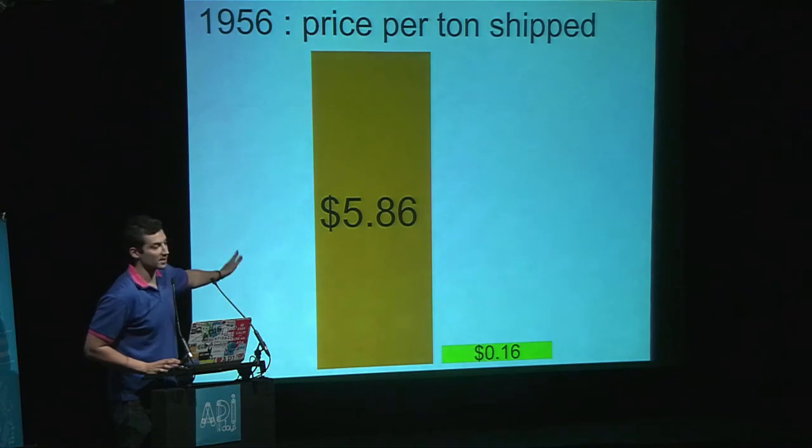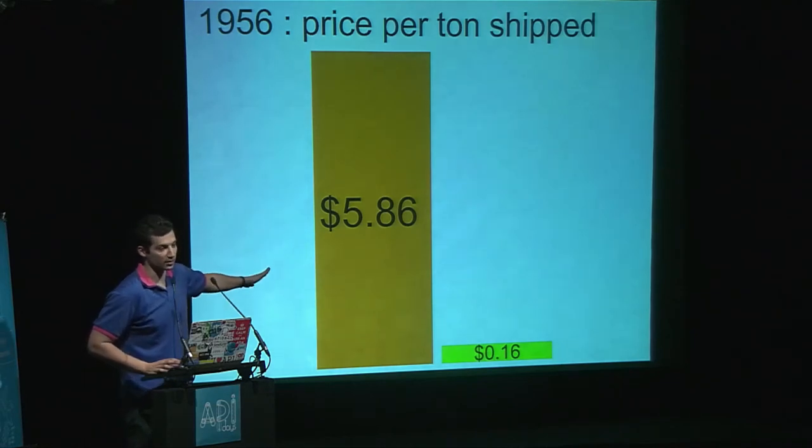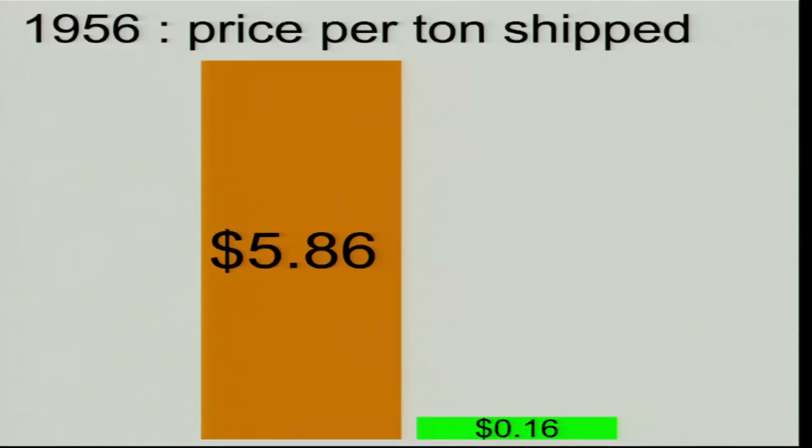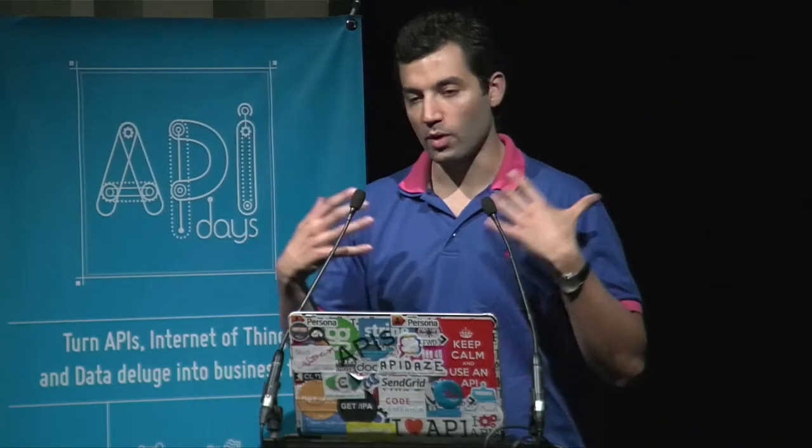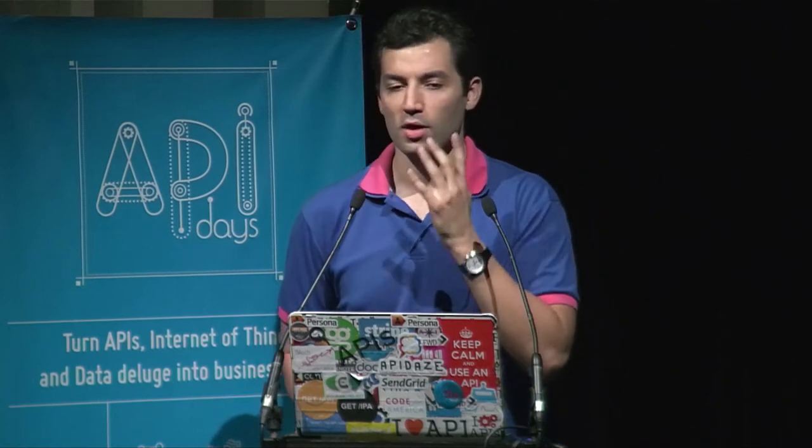That is approximately the price per ton shipped in the industry, and this is why today we use containers everywhere. 95 percent of the shipping industry is about containers. When you find a good container, you are able to revolutionize an industry. That's my point — and my thinking now, working on Webshell for a year and a half and OAuth.io for about eight months — we may have a clue for how containers could solve the same problem for APIs.